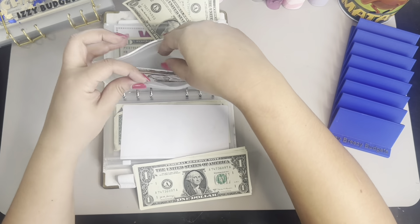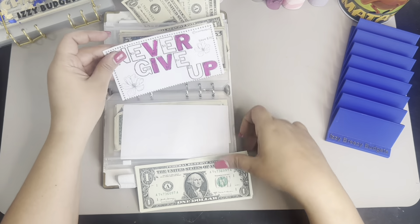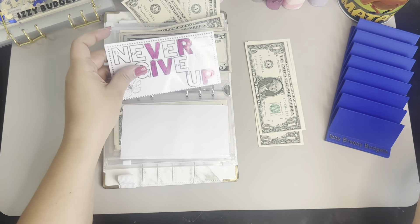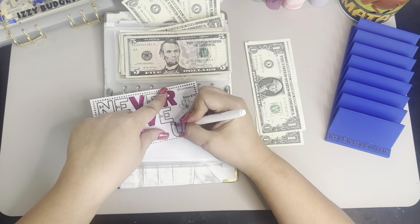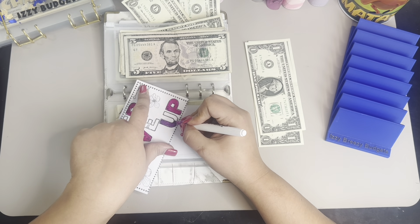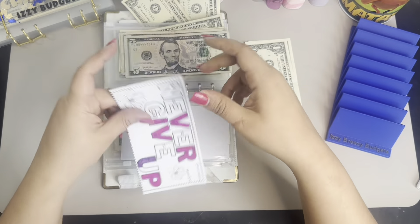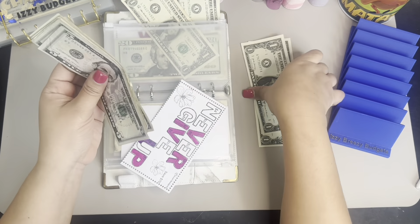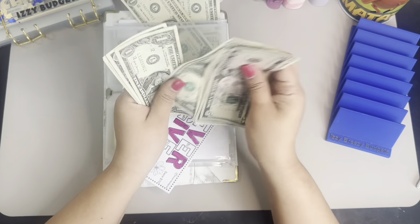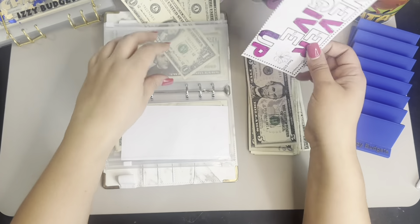And then we have the Never Give Up Challenge, also from Jessie's Budgets. And this one is one, two, and three. So I can't color a full one — I'll do half of this one. Since I only have $3. So now on this one I have $5, $10, $15, $16 through $25 — $25 here, guys. So that is awesome.